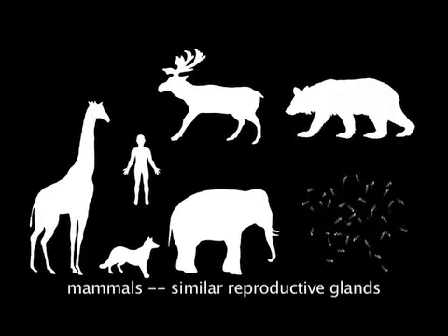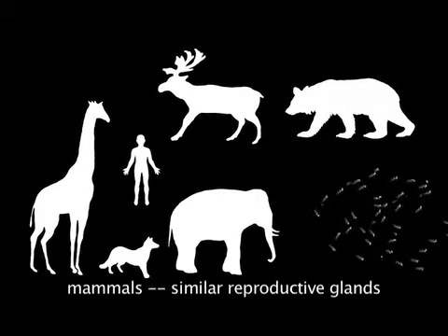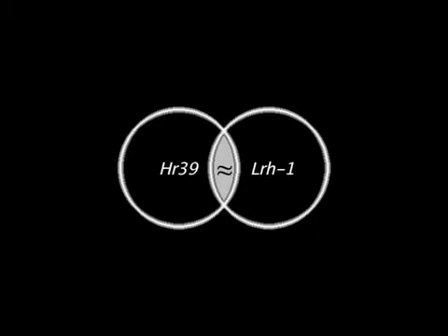Secretions from reproductive glands in mammals are thought to assist sperm in undergoing similar changes to facilitate fertilization, but studying this process has proved difficult. Knowing that the functions of HR39 in fruit flies and LRH1 in mammals are similar in this regard will facilitate research. This fruit fly research provides a method for studying the cellular physiology governing the reproductive secretion process more quickly, cheaply, and effectively than was previously thought possible.